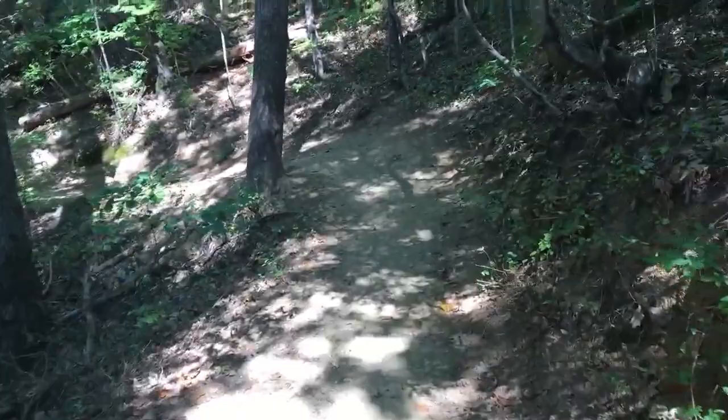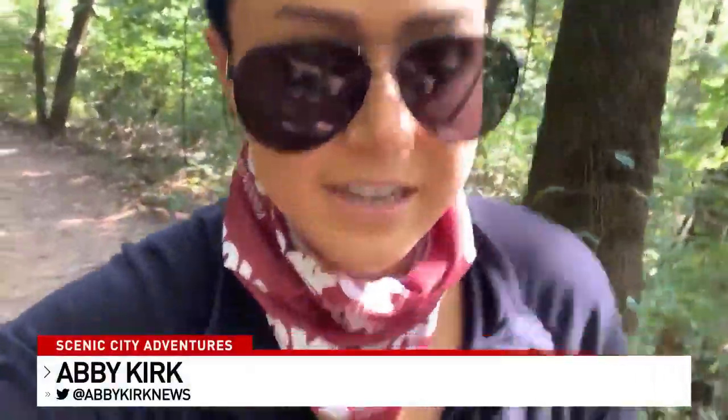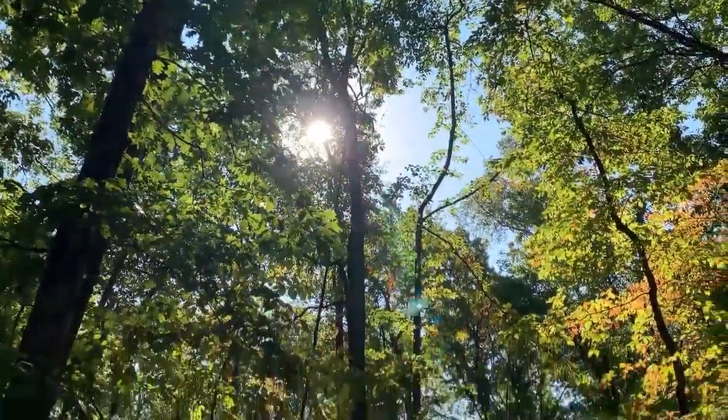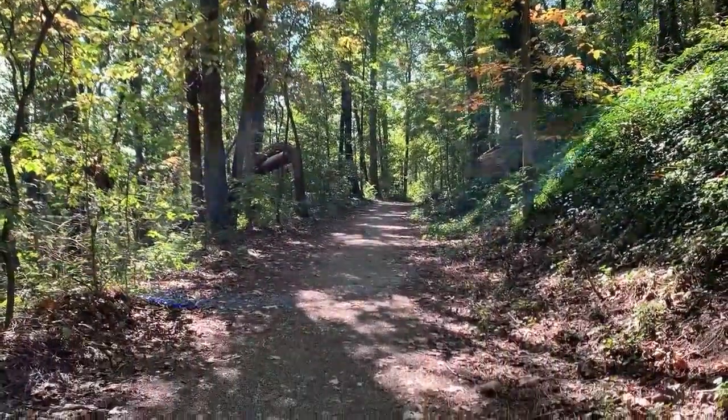This urban trail puts you right in the middle of nature. Accessible to downtown, it's five minutes away. You can make it as long or as short as you want. There is a lot of incline going up here — it definitely gets your heart beating, a little bit out of breath. It's a lot of good up and down. Runners are sure to love this spot because it's challenging, but easy to follow with flat dirt trails pretty much the whole way through.